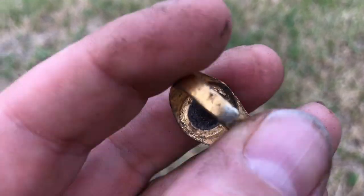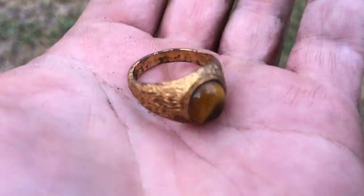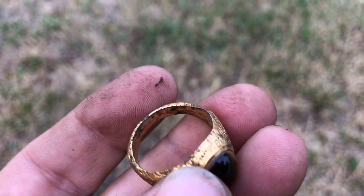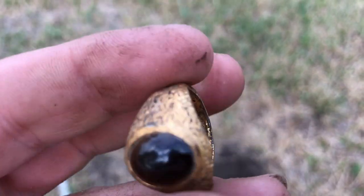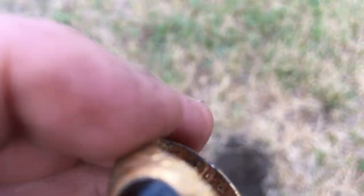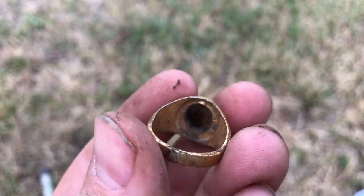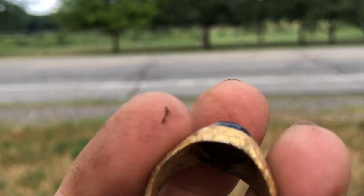It's plated. It might still be silver, I'm not sure. I'll have to look at it when I get home and clean it up, but I can see it's coming off in parts. There is an engraving in the bottom but I can't see what it says. Still a cool ring though — nice find.